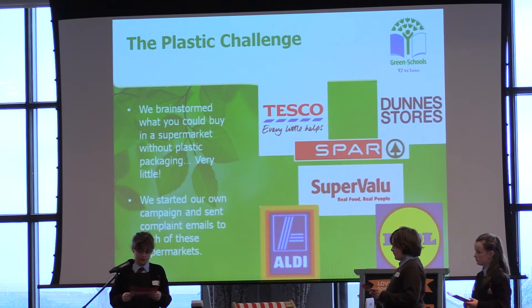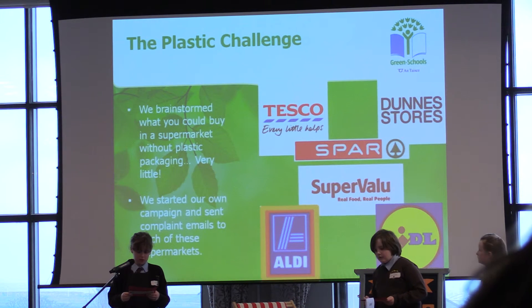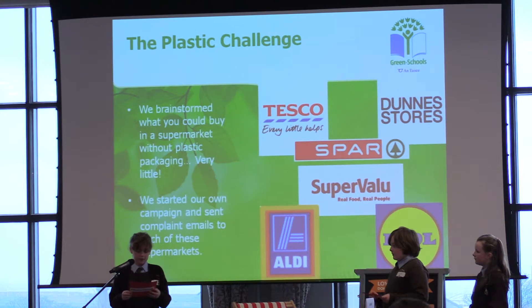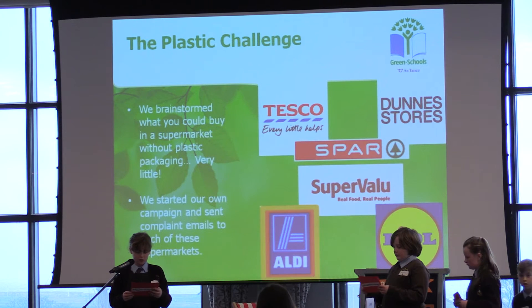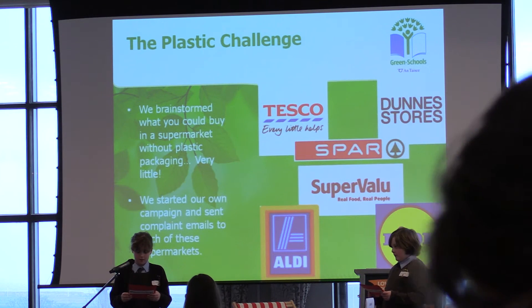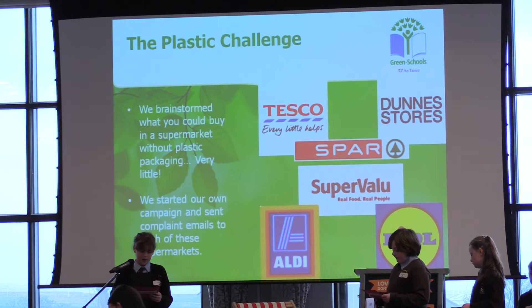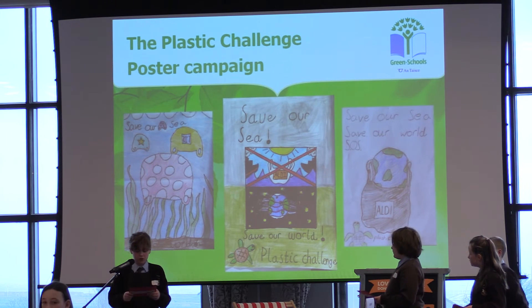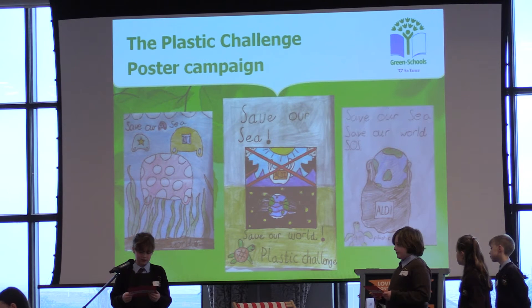We also wrote to Food Dudes about the same problem. We discussed in class some different actions we could take to encourage people to use less plastic, and that's when we came up with the Plastic Challenge. We came up with the idea because we remembered the ALS Ice Bucket Challenge in 2014 and decided we should make a Plastic Challenge as a fun way of raising awareness about over-packaged products and to help change people's behavior.